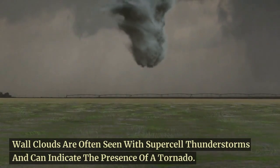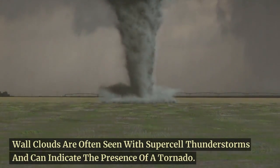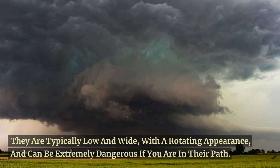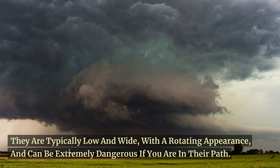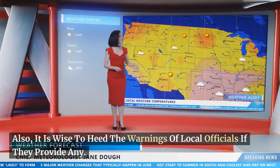Wall clouds are often seen with supercell thunderstorms and can indicate the presence of a tornado. They are typically low and wide, with a rotating appearance, and can be extremely dangerous if you are in their path. When you notice a wall cloud, make sure you act quickly and seek safety. It is also wise to heed the warnings of local officials if they provide any.